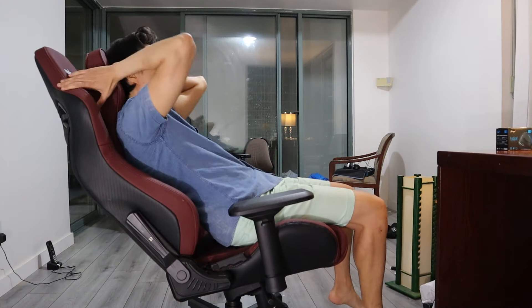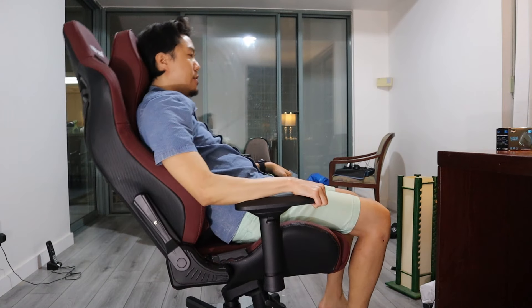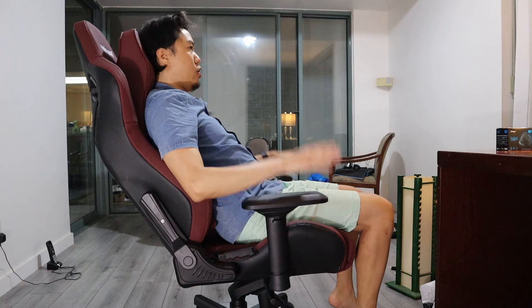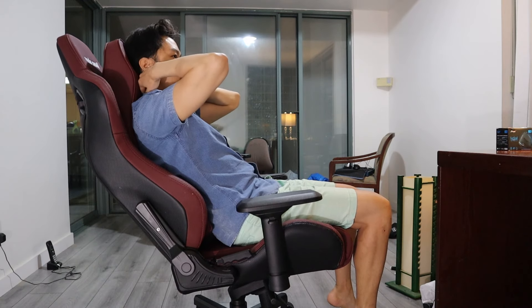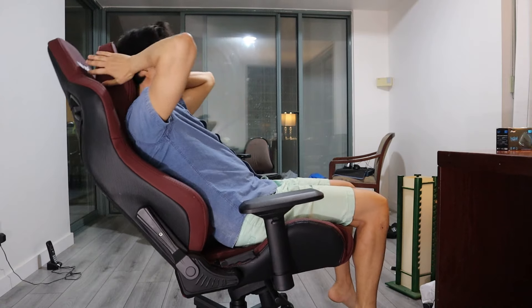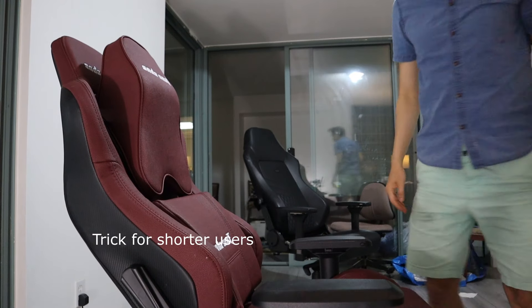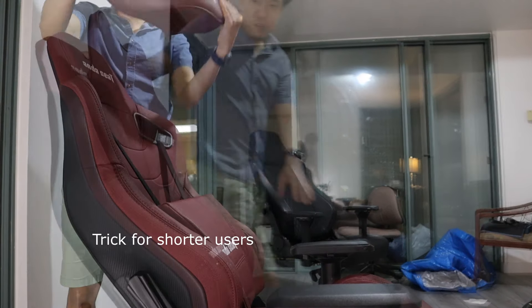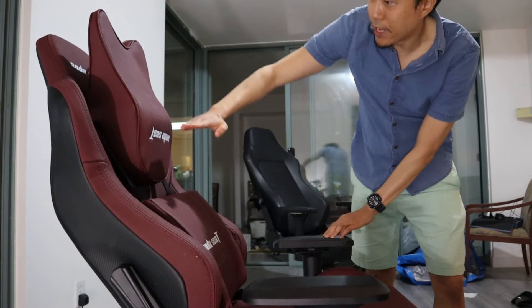The backrest on the Kaiser is also massive but extremely comfortable even for a regular-sized person like me. The external neck pillow is curved and hits my neck almost exactly where I need support the most. One trick you can do if you're short is to actually turn the neck pillow upside down so the curvature of the pillow better fits your neck.